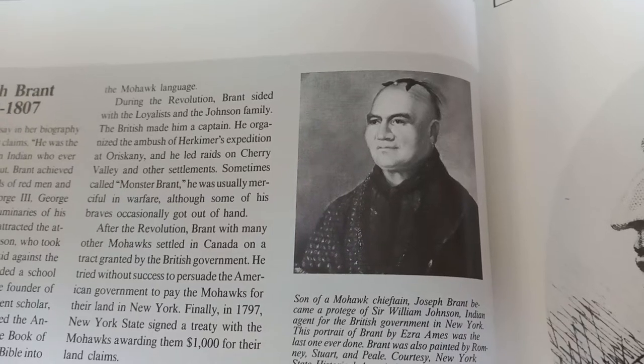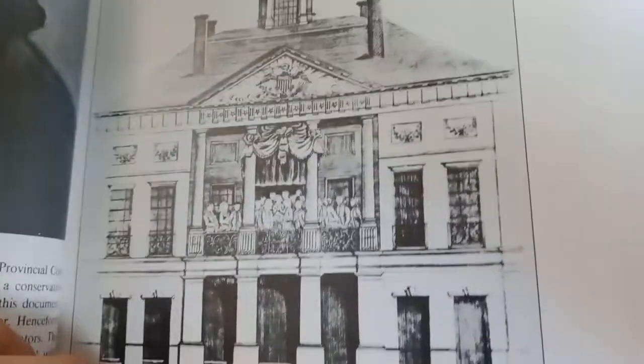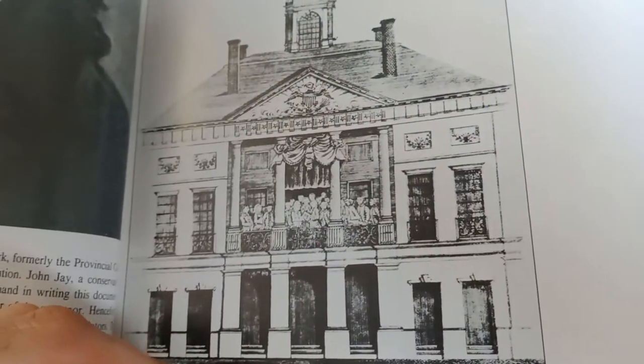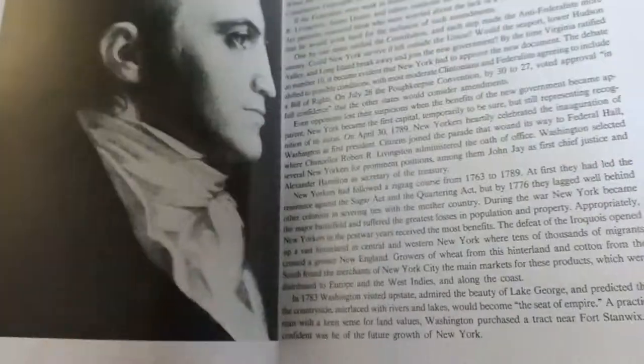Something carved — a Mohawk chieftain. They're all dressed in very nice clothes. You saw that King Hendrick was wearing the same clothes as these people. That building — this is New York's Old City Hall, 1788 drawing.